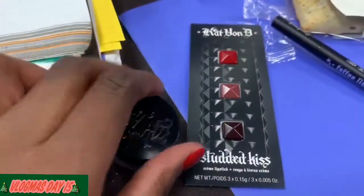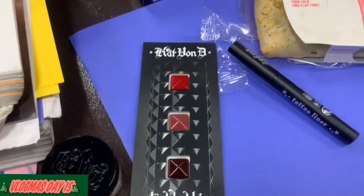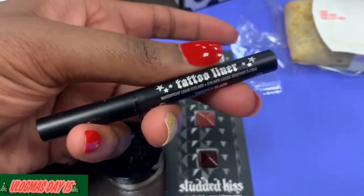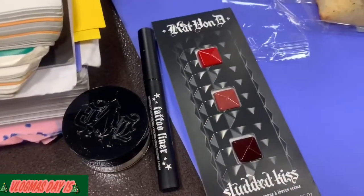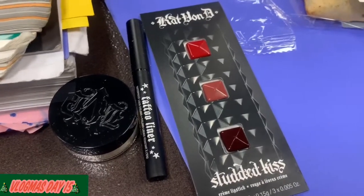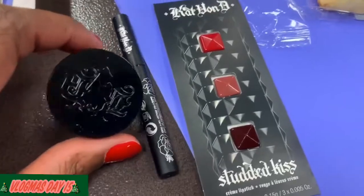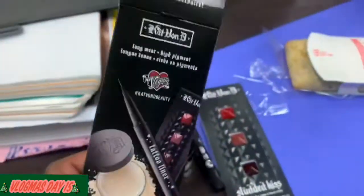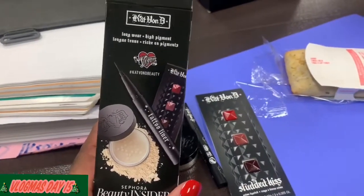These are the studded kit samples and this is the miniature tattoo liner — that's everything I got from Sephora. I might go to Ulta today as well so y'all can see what I got for my birthday. This all comes from being a member of their Beauty Insider.